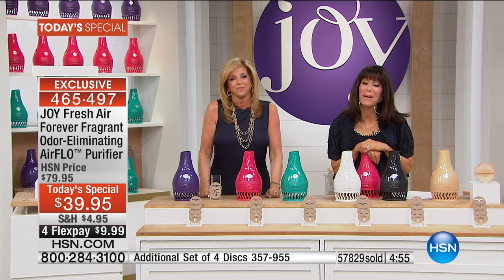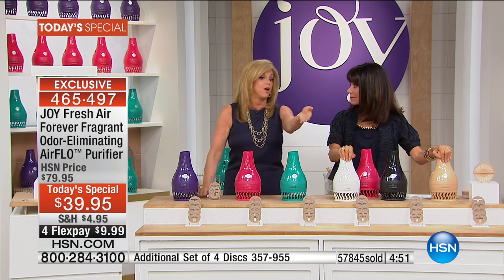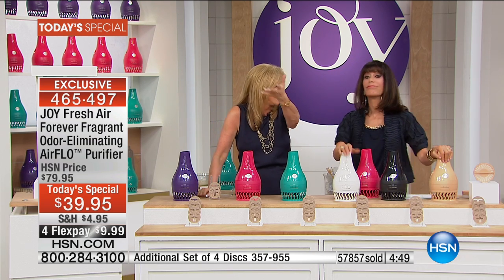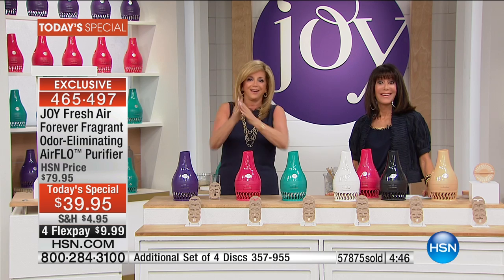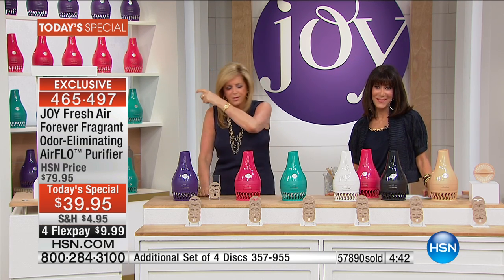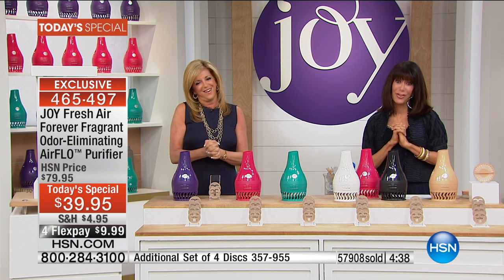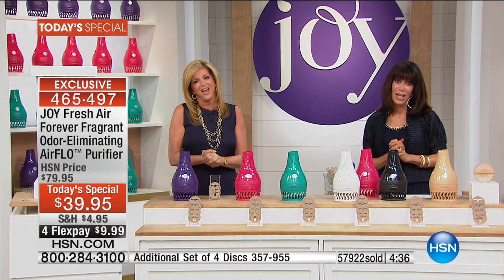She got two — so at half price, she got two for the regular price of one. I can't wait to see what you're going to have next. Joy: I promise you, always something next. Have a beautiful day. Thank you so much, Susan. We're on our way to almost 60,000 gone. You have been changing our lives with all your incredible inventions, improving the quality of life for so long.